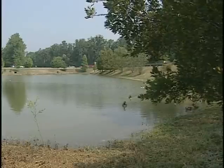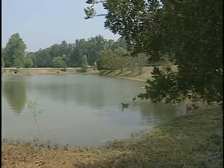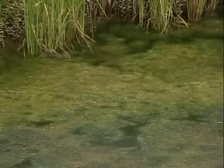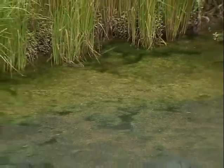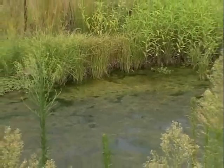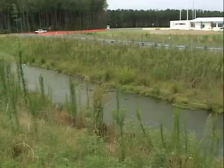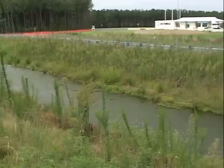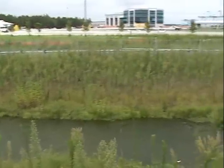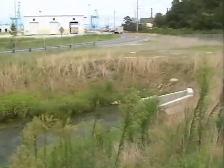In general, retention ponds should appear healthy and natural with relatively clear water. Excessive algae growth or soupy green water usually indicates over-fertilization problems upstream and excessive nutrients in the water. A more conservative use of fertilizer will help, but more plantings of desirable aquatic and semi-aquatic vegetation in and around the pond will absorb more of the nutrients and discourage the growth of algae and other nuisance vegetation.